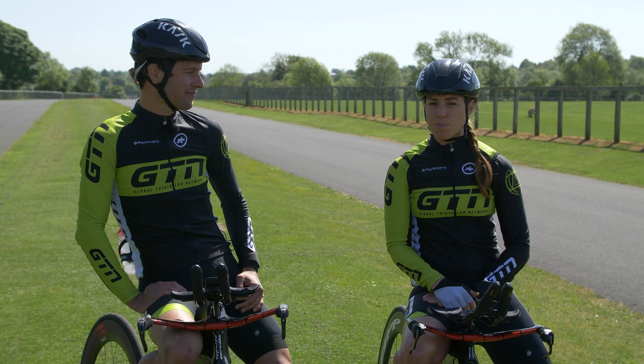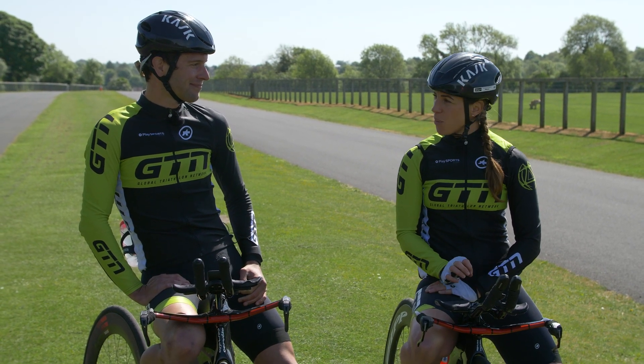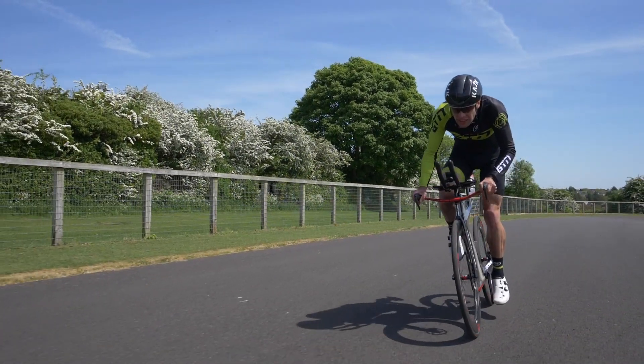Welcome back to Triathlon Training Explained, powered by TrainingPeaks. This week we're going to be looking at bike pacing within a triathlon.